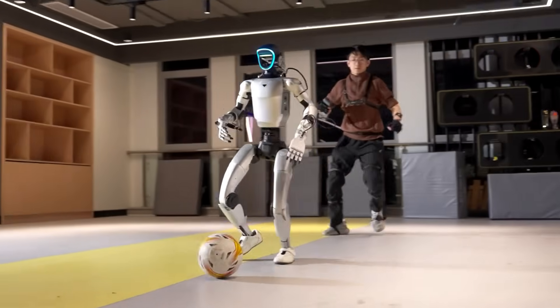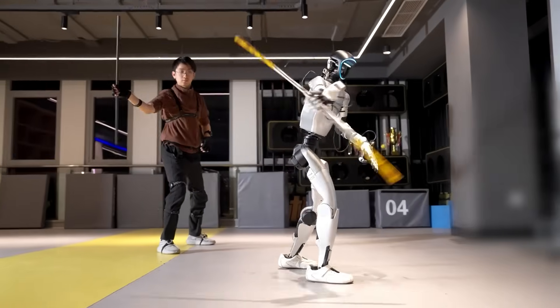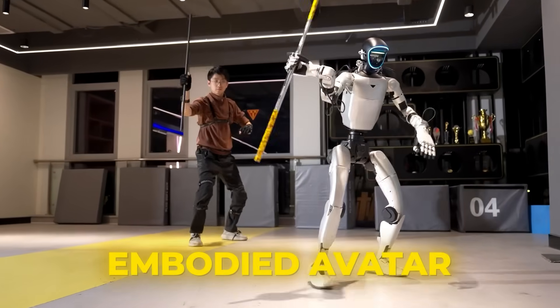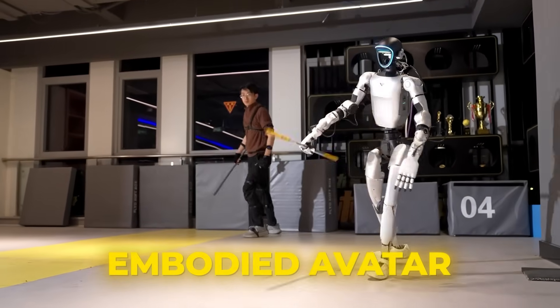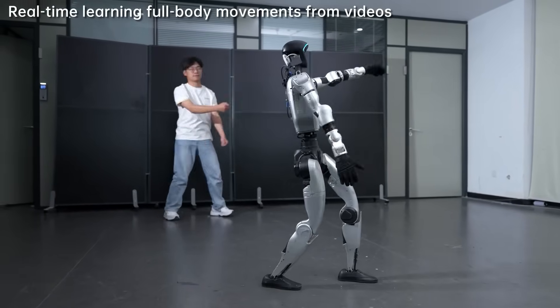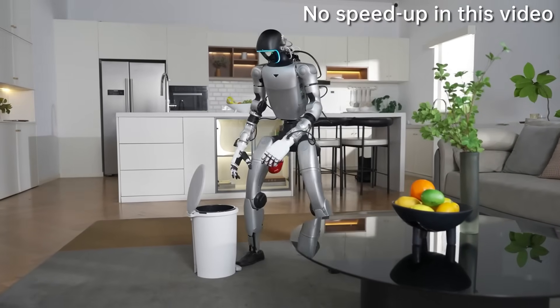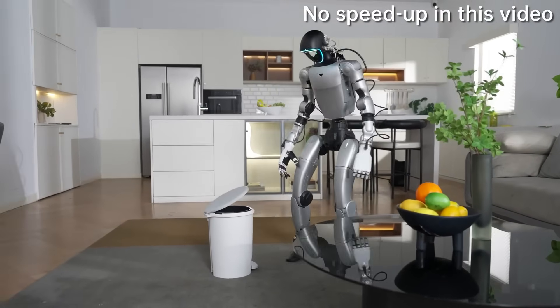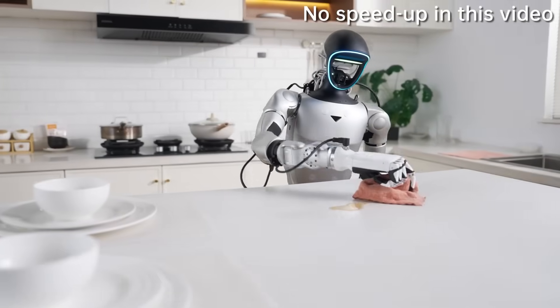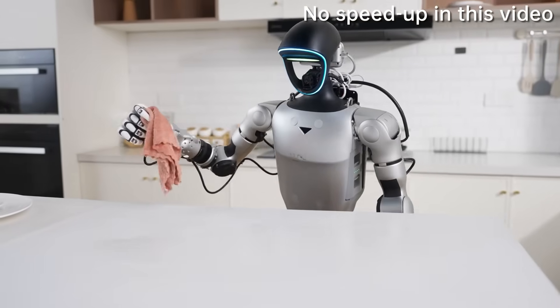This next one is straight-up science fiction becoming reality. Unitree Robotics just released their Embodied Avatar full-body teleoperation platform. Imagine controlling a humanoid robot with your entire body in real-time — not just moving its arms, everything. You move, the robot moves. Instantly.